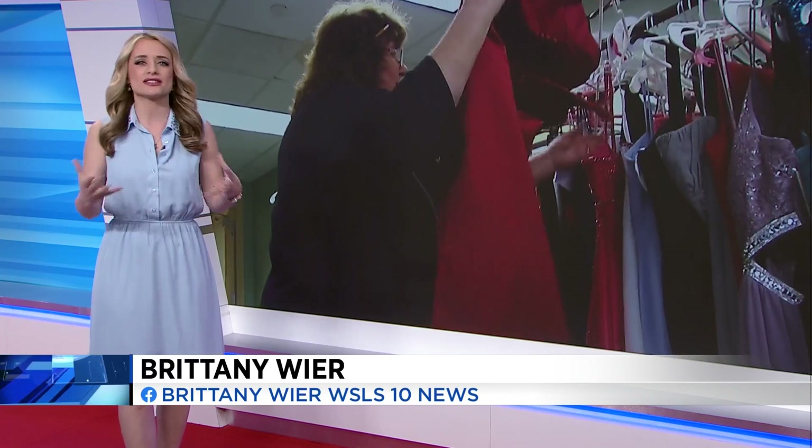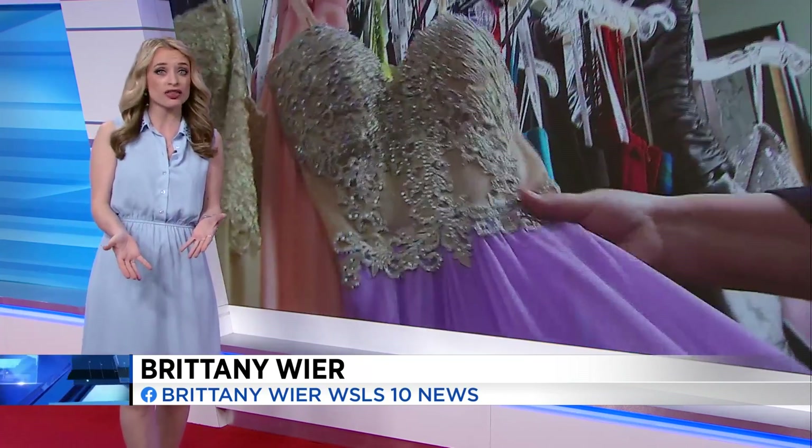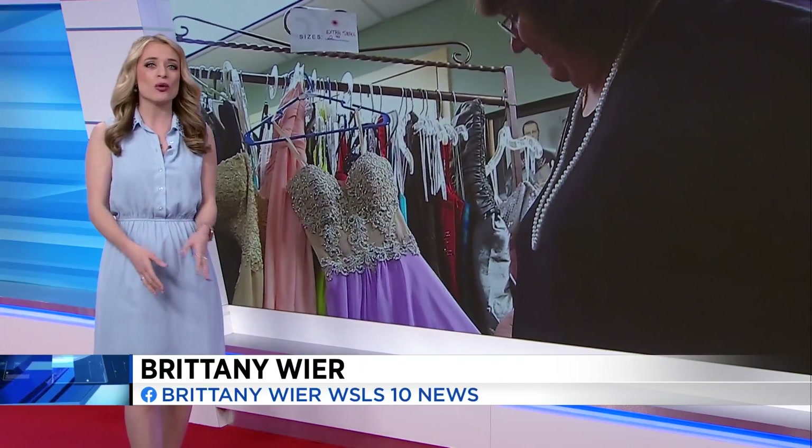Prom season is just around the corner, and so if you're a high school student and you're planning on going, it can be so exciting — thinking about what you're going to wear, who maybe you're going to go with. But if you're in need of a dress and live in Southwest Virginia, you can get one of these beautiful dresses, as you see right there, from the Meadowbrook Public Library on Allegheny Spring Road.